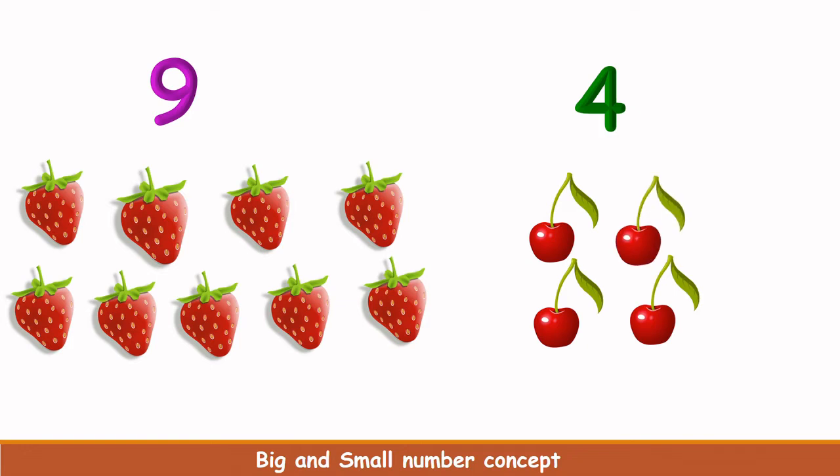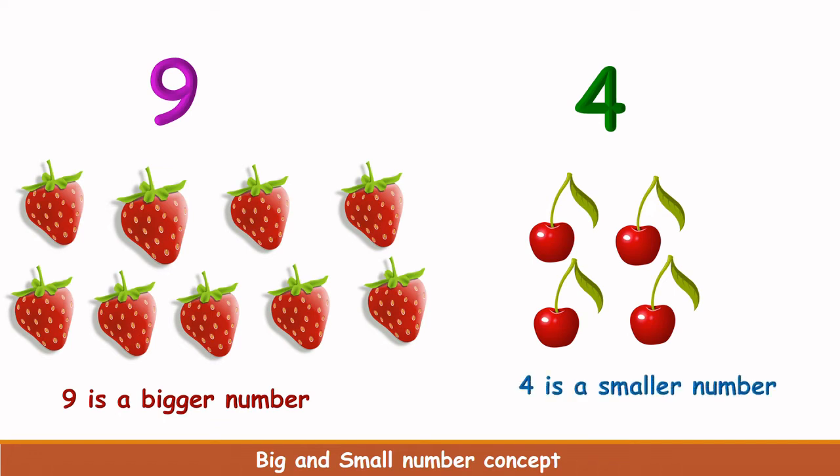1, 2, 3, 4. There are 4 cherries here. Which is more in number? Strawberries are more in number. And how many strawberries are here? 9 strawberries. So 9 is big and 4 is small. 9 is a bigger number and 4 is a smaller number.